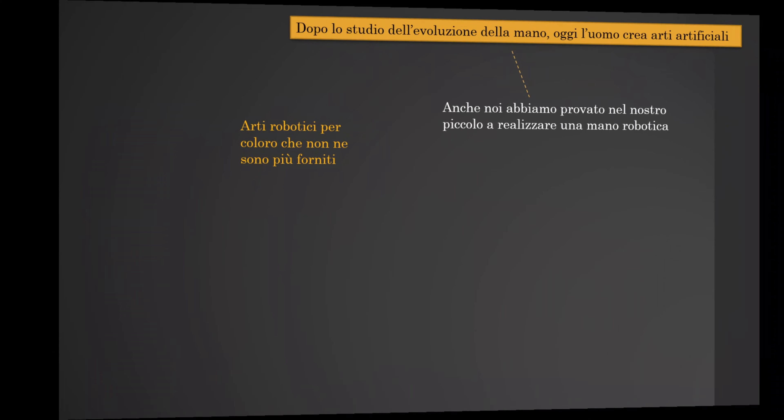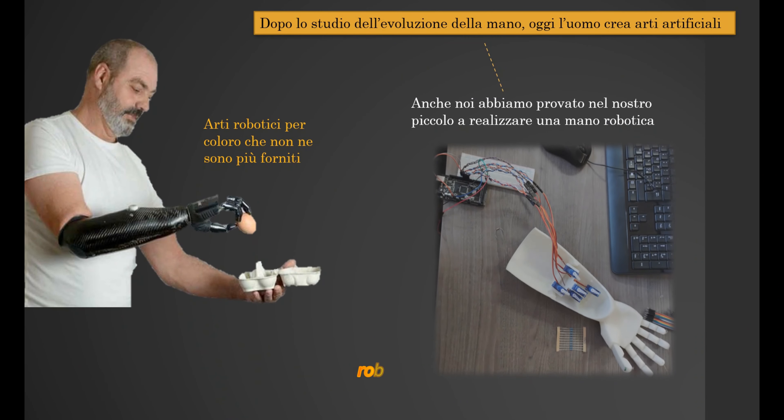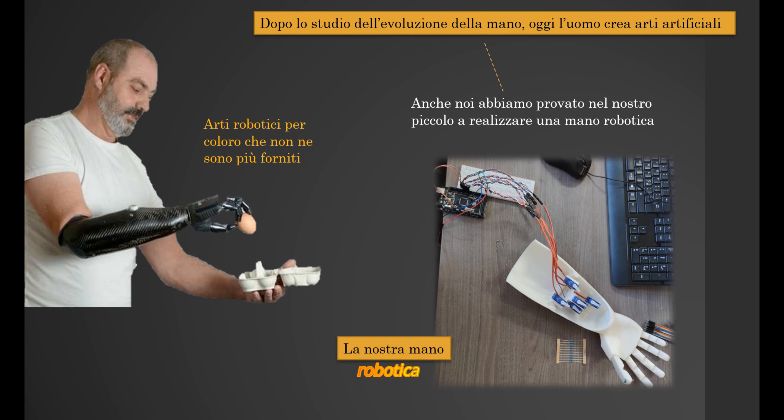Today, after studying the hand's evolution, humans create artificial hands for people who have lost theirs. One example is the robotic hand created by the Process Center of the Italian Institute of Technology, which helps to recover 19% of functionality of the real hand. We too made a robotic hand in our school, the first step for our scientific career, for humanity.